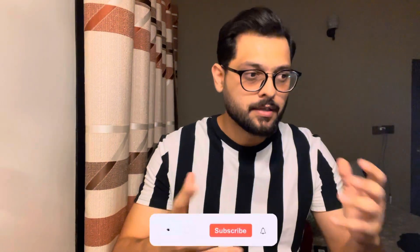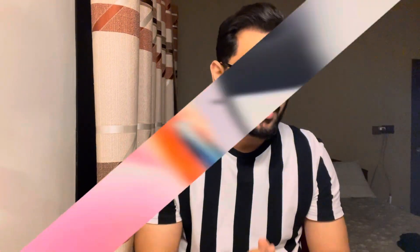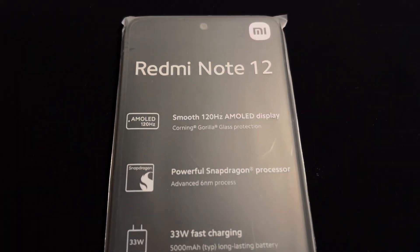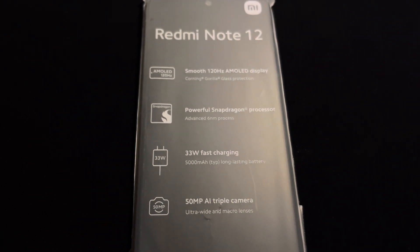Today's video is special because I was looking for a phone for my regular use. The phone had to meet my requirements, but either it was very expensive or not available in the market. Finally, last week I got to know that Xiaomi has launched the Redmi Note 12. When I saw the specifications online, it was very budget-friendly and performance-efficient.